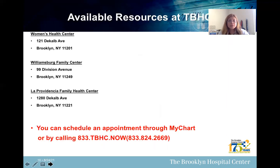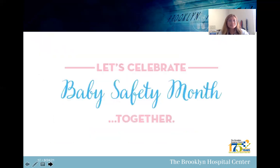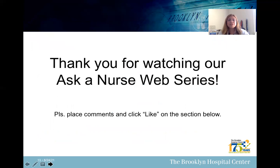Here are some available resources at Brooklyn Hospital. If you need to make an appointment for your baby, you can call 1-833-TBHT-NOW or 1-833-824-2669. There are several Family Center locations here at Brooklyn Hospital Center. Let's celebrate Baby Safety Month together and make sure babies are safe and sound in our care. Thank you for watching our Ask the Nurse web series — please leave comments or click like below. Thank you and have a good day.